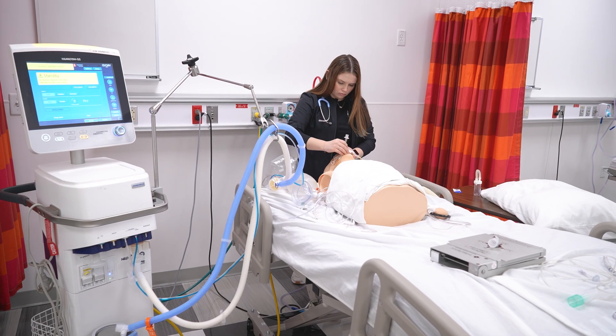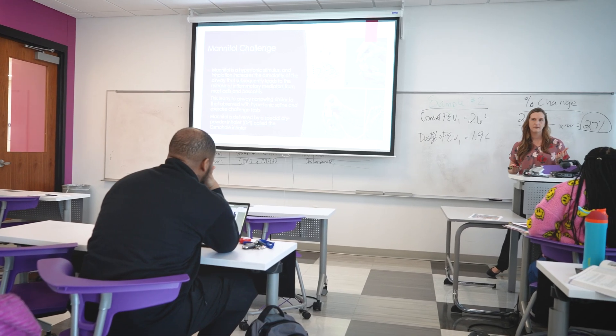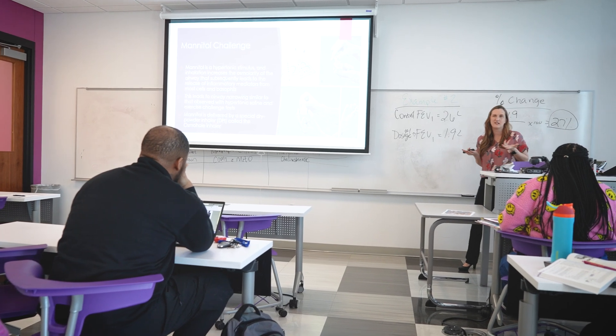I feel my degree will help me achieve my goals because I'll be able to help patients at the bedside. I've worked in the hospital for 19 years, and my goal has always been to be productive and be an assistance to those at the bedside. The higher my education is, the more educated I am, the more helpful I'll be to people.